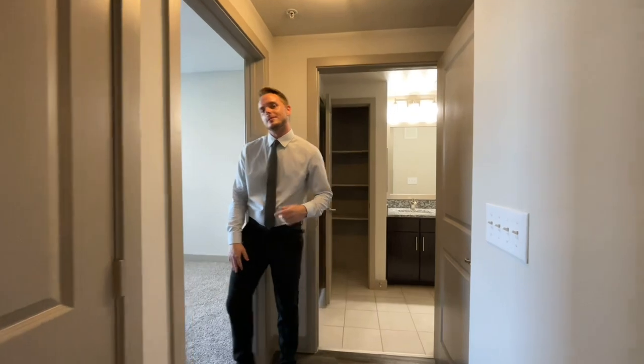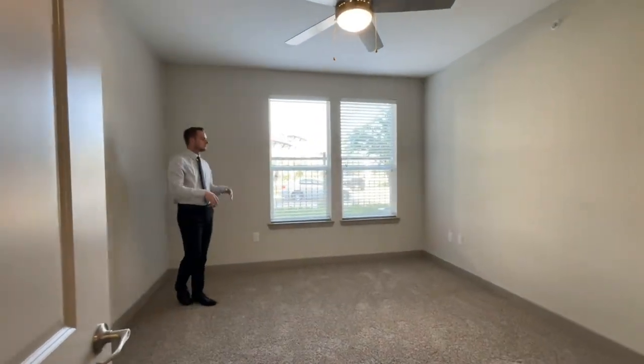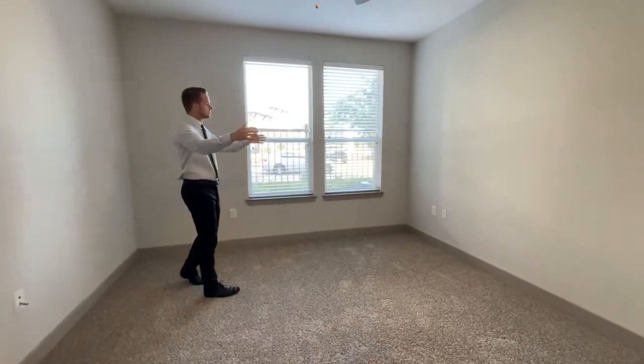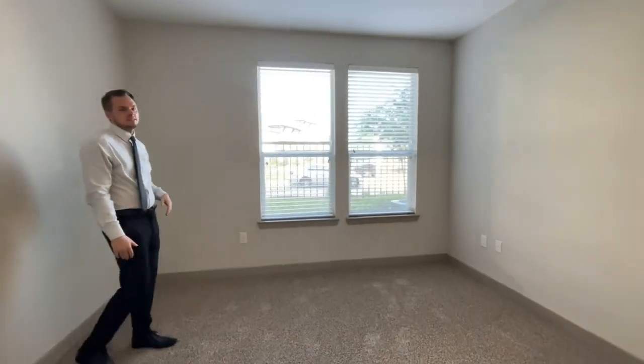Let me show you the bedroom. Come on in. This is a 13 by 12. A king-size bed will fit very comfortably with large furniture on either side. This apartment faces toward the west, so you'll get good natural sunlight into this bedroom.